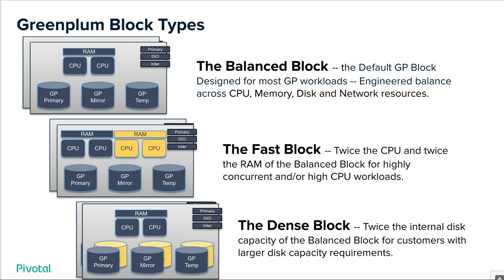The fast block, as you would expect, is twice the RAM and CPU. For customers with high-concurrency EDW BI workloads, or heavy data science, machine learning, and artificial intelligence workloads — these fall best into the fast block.